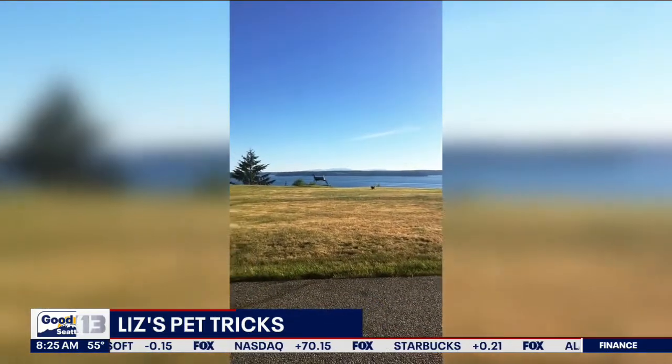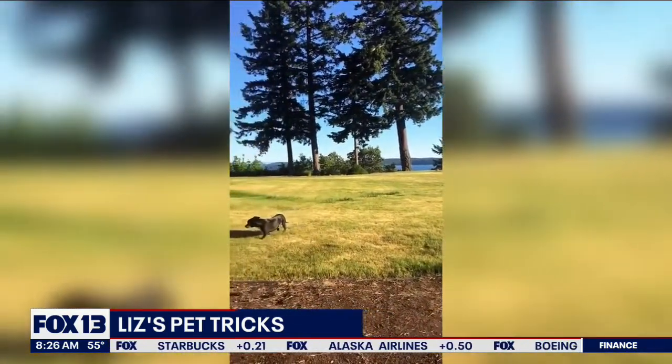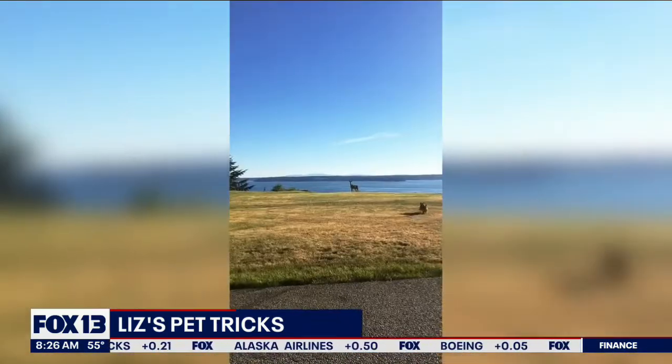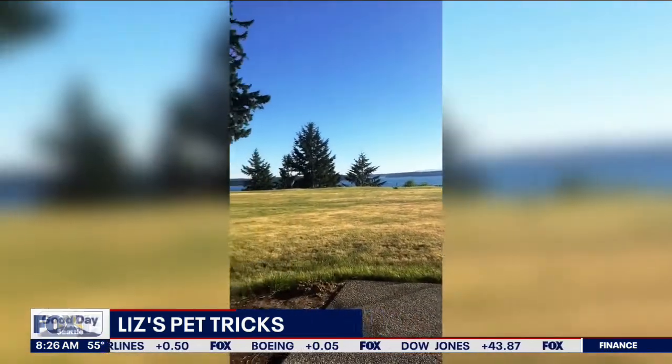They call her the deer repellent. Those legs are moving real quick — teeny tiny legs. Those chihuahuas — fearless dogs. Apparently the inventor of the doorbell never had a chihuahua.